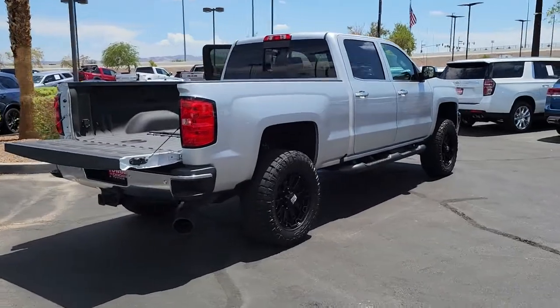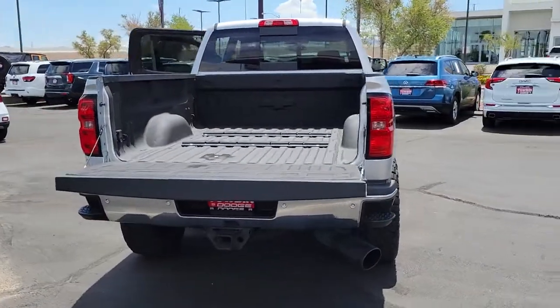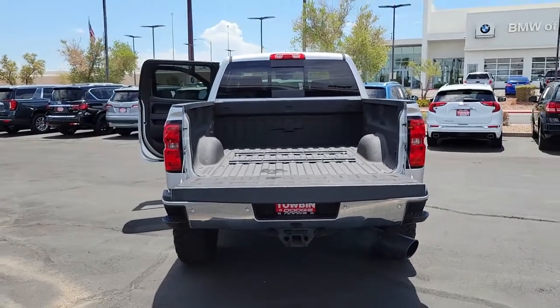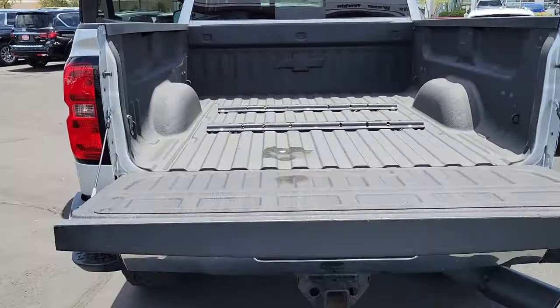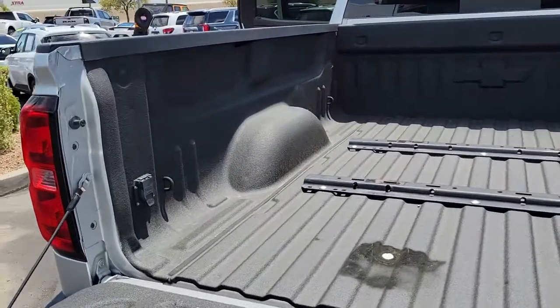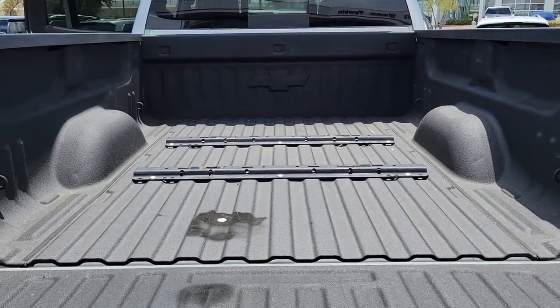The following are some of this vehicle's highlighted options: navigation system, keyless entry, fog lamps, bed liner, steering wheel audio controls, dual-zone AC, power driver seat, electronic stability control, seat memory, and tire pressure monitoring system.